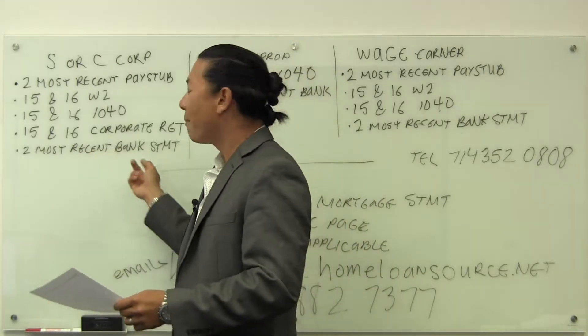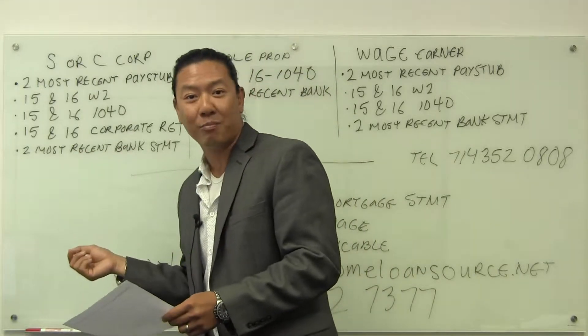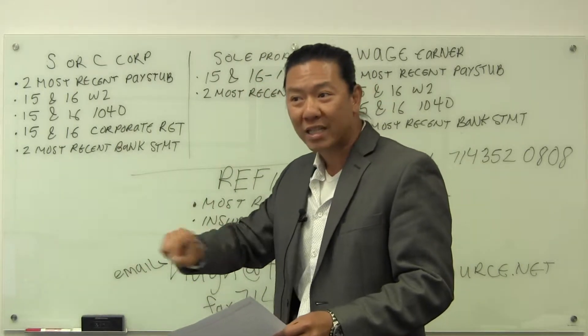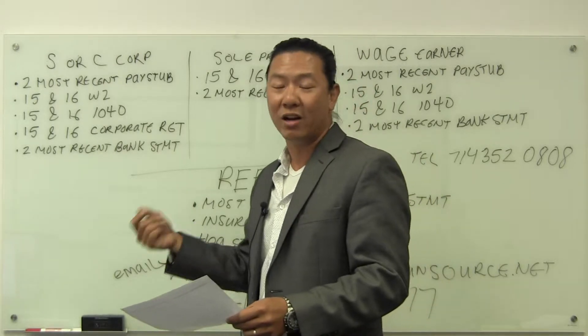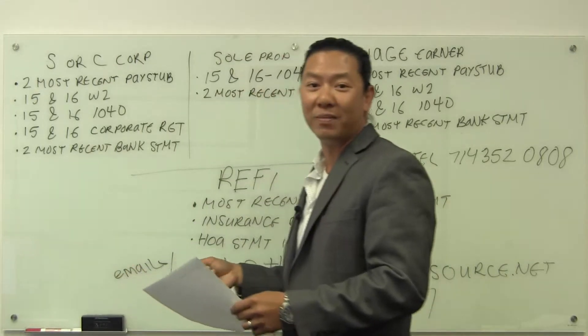And also two most recent bank statements, all pages. Preferably don't cross out the account number, because the underwriters don't accept that if you cross out the account number.